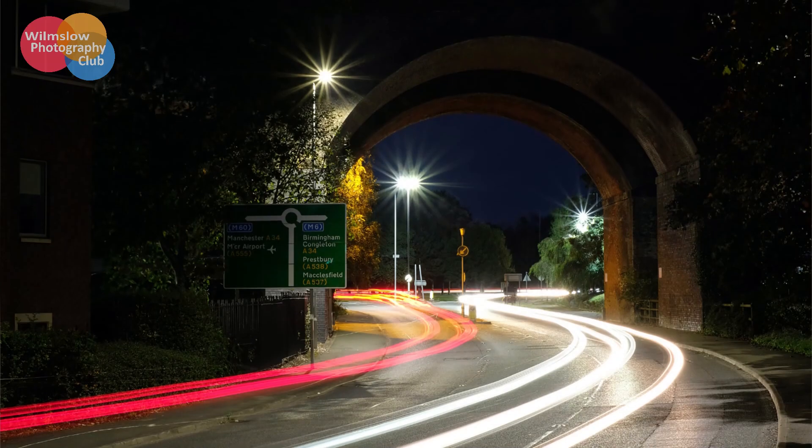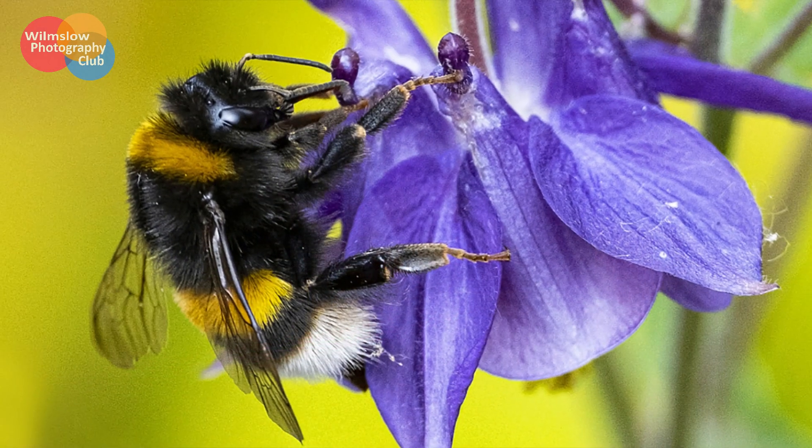Landscape, travel, urban, wildlife, portraiture, macro, still life and street are some that come to mind.